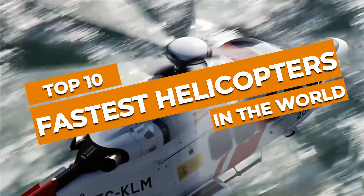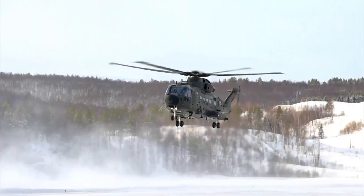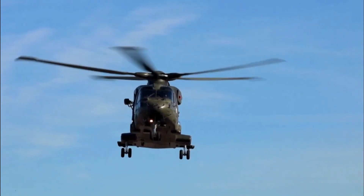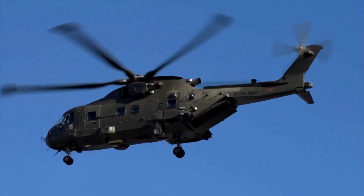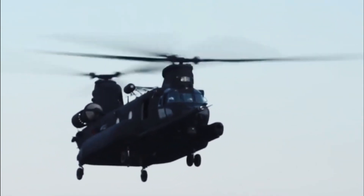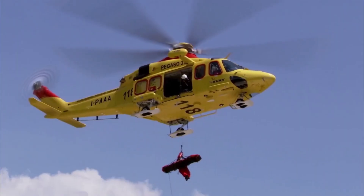Top 10 Fastest Helicopters in the World. Do you know what the fastest helicopter in the world is? If you're a fan of aircraft, this video's for you. Because in this video, I'll talk about the fastest helicopters, their top speeds, country of origin, and much more. But before we dig deeper, let's understand why helicopters are amazing.